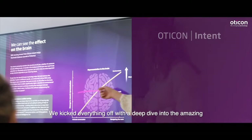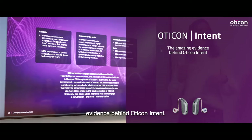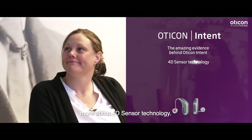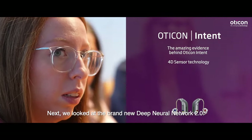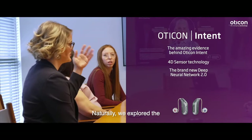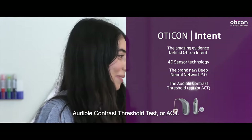We kicked everything off with a deep dive into the amazing evidence behind Oticon Intent. We spent some time learning a lot more about 4D sensor technology. Next, we looked at the brand new Deep Neural Network 2.0. Naturally, we also explored the Audible Contrast Threshold Test, or ACT.